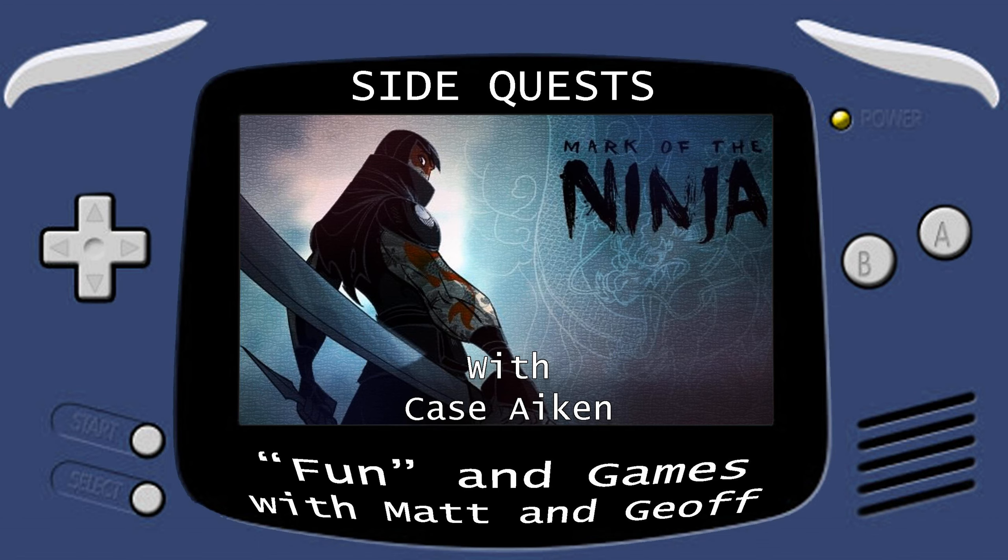Check out certainpov.com — we've got a bunch of shows and I host three of them: Another Pass, which is a movie analysis show; Men of Steel, which is a Superman appreciation show; and Scruffy Nerf Herders, which is our Star Wars D&D game. You can also find a link to our Discord server there. We're having a great time building this community, so come hang out and talk to me about Mark of the Ninja on our Discord. I'm Case Akin — happy gaming.